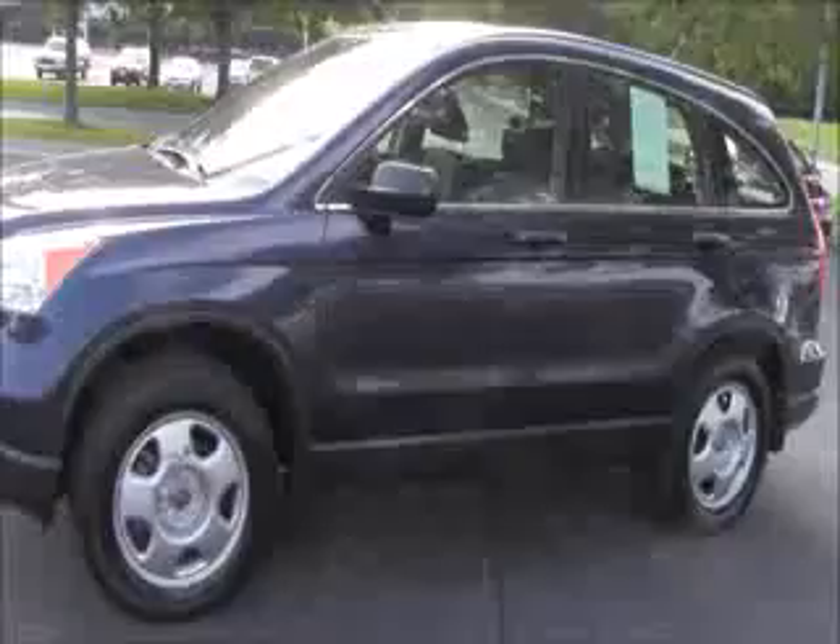You also have power windows, power locks, and power mirrors. Be sure to see the free Carfax report and mechanical inspection sheet.